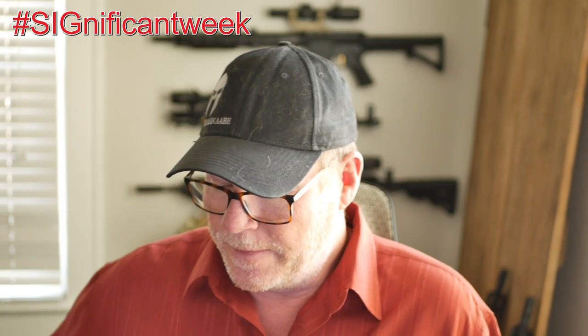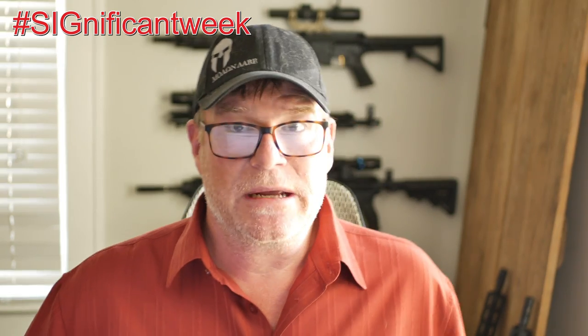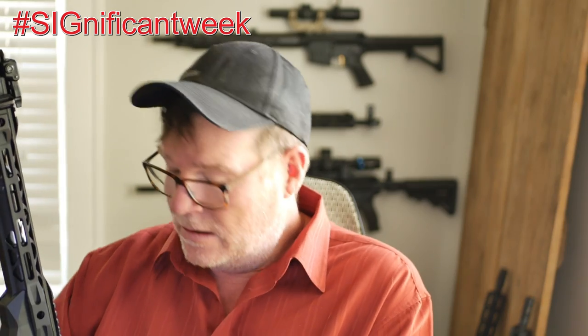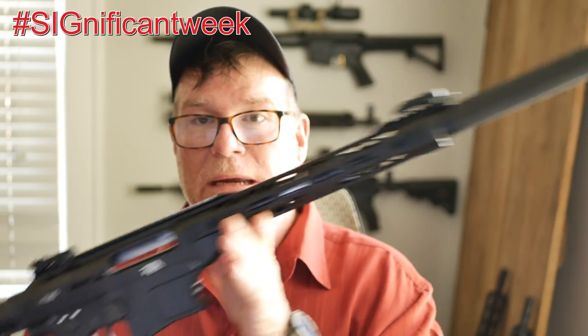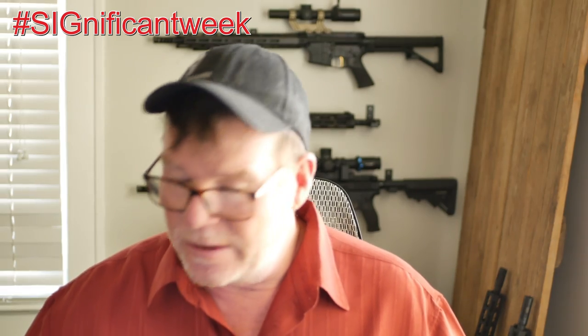In my last three-gun event I watched a lot of people shoot open class. Open shotgun means you're box-fed semi-automatic or you've got a tube feeder like Jerry Mitchell uses — pretty cool setups. I decided to go ahead and buy one of these: the Rock Island Armory VR80. We'll do a separate video on that. Aftermarket accessories are on their way right now.